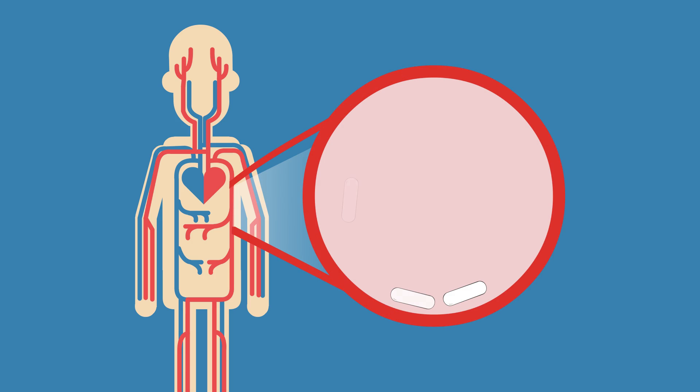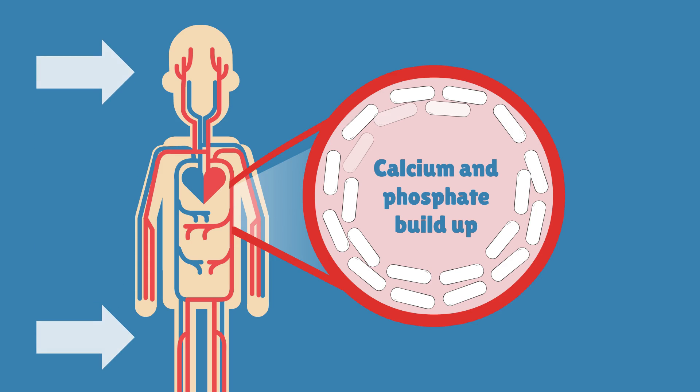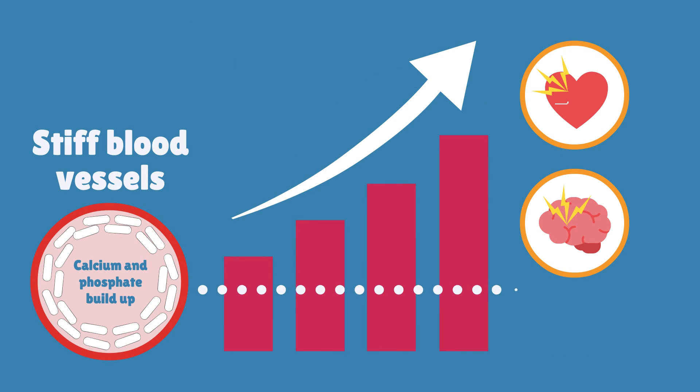Mineral bone disorder can also cause a buildup of calcium and phosphate in the blood vessels, heart and other parts of the body. This is called calcification and can make blood vessels stiff. This can increase the risk of heart attacks and strokes.